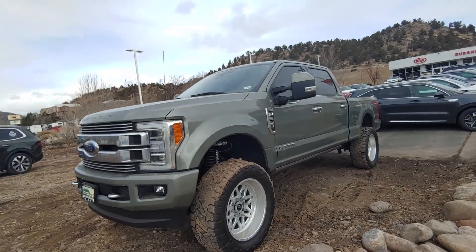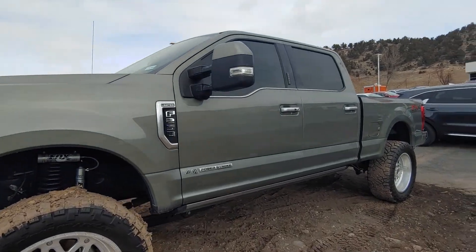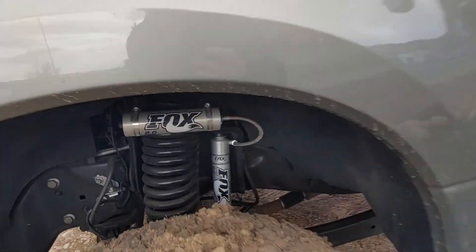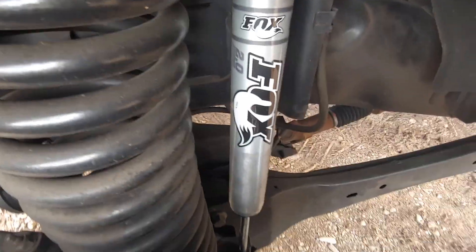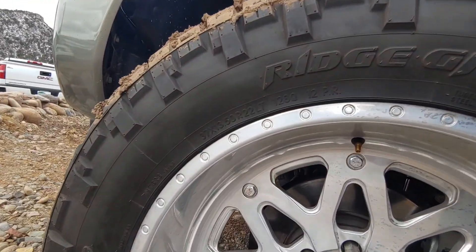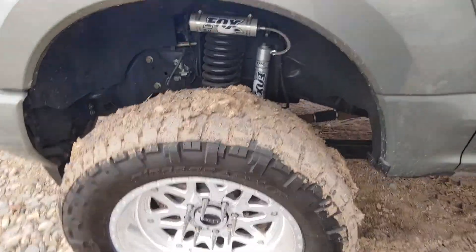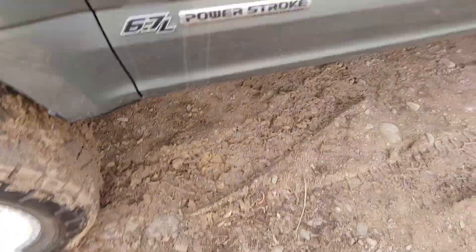Hi there, this is Cody with Durango Motor Company and this is our F250 Limited we have. It has the Fox 2.0 upgraded suspension on there. Bigger tires, 37 inches. You'll have to excuse the mud — it is sitting in some mud and when we pulled it up it was snow.